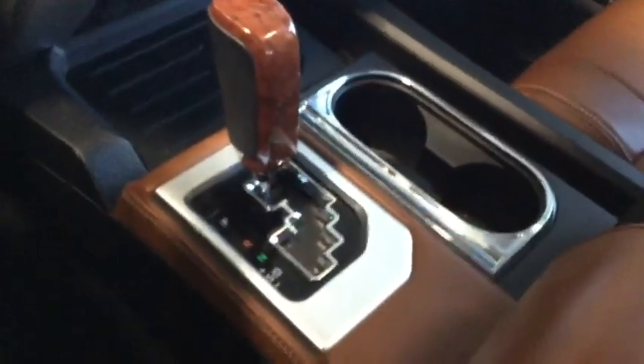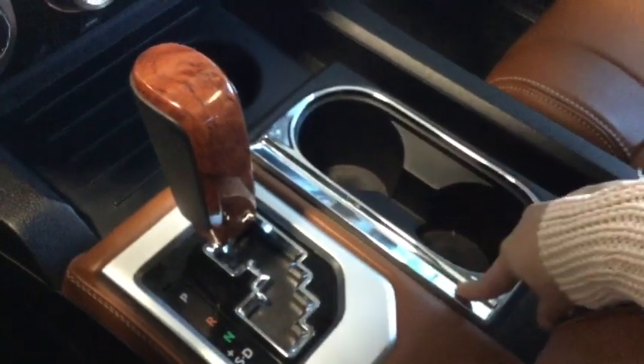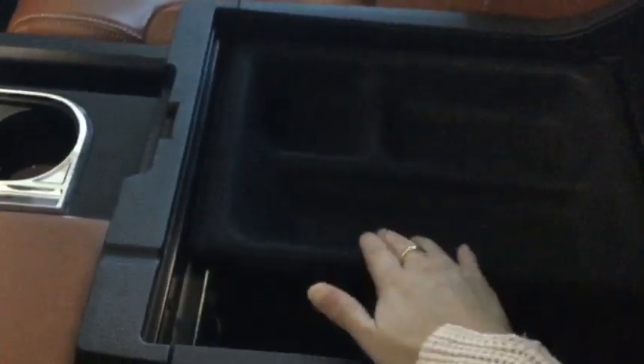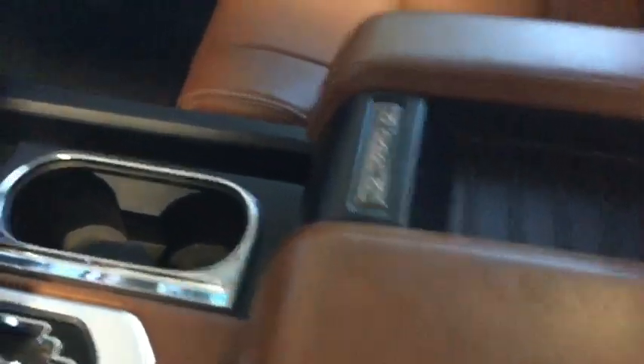Moving a little bit further back, we have our sport mode — super fun to drive the Tundra that way. Plenty of storage, a couple of cup holders — love this chrome adding lots of style to the interior. And then you have a huge center console. This part comes out, and if you can see this little lip here, this actually doubles as a file folder if you're going to be using it for work. And right in here is a 12 volt DC plugin — lots of different plugin options for you.